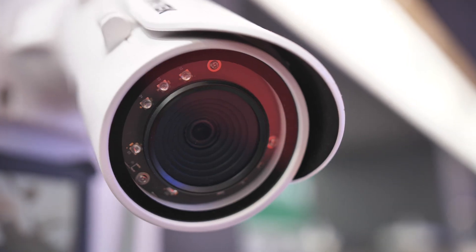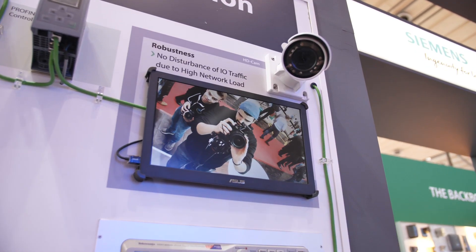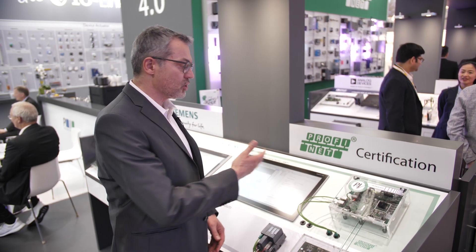You can see here the webcam transferring data through the TSN network, which you can see on the screen. Interoperability standard can only be proven by a certification. Here we show the first TSN certification demo.